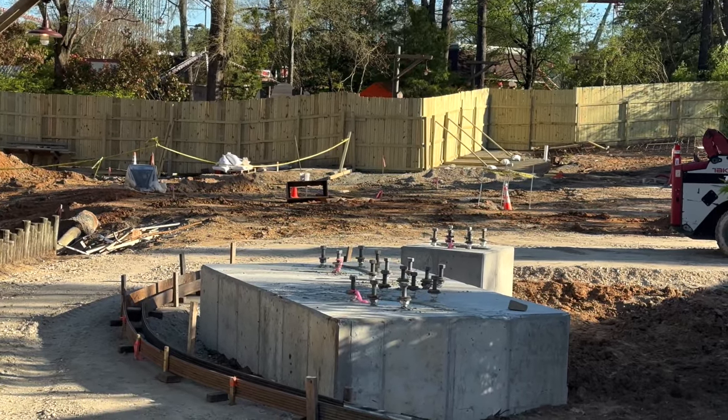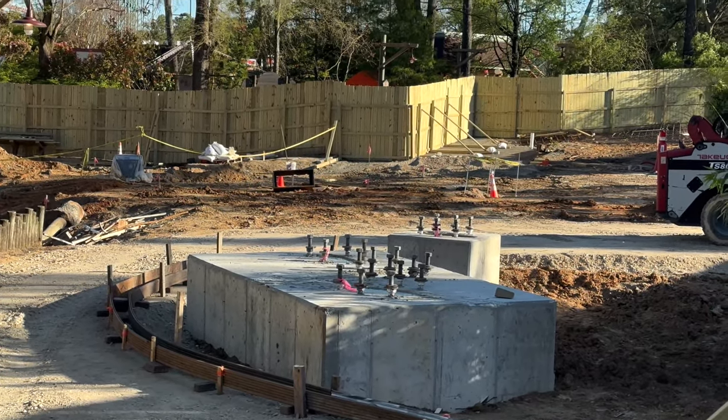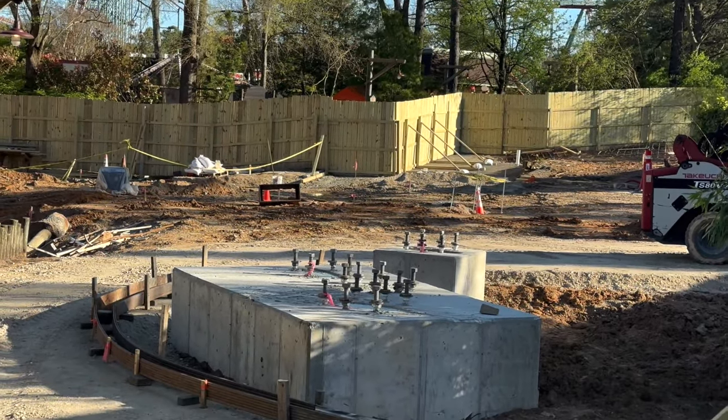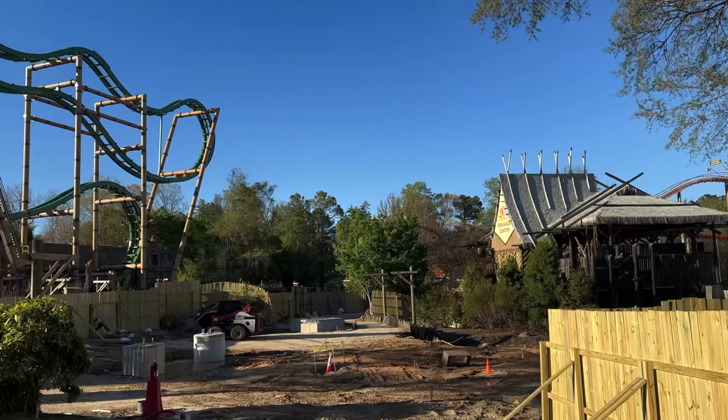Hopefully this week we'll see the supports or maybe some track pieces show up in that staging area in the parking lot. I ride by the park almost every day, so if I see anything, I'll definitely make a video.